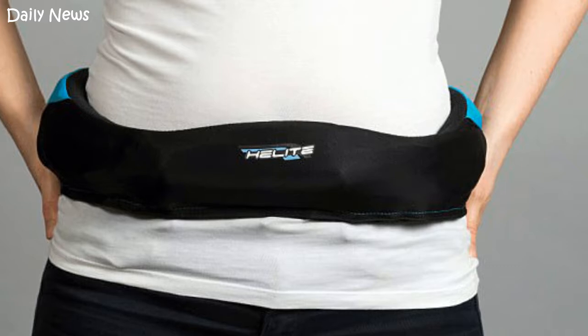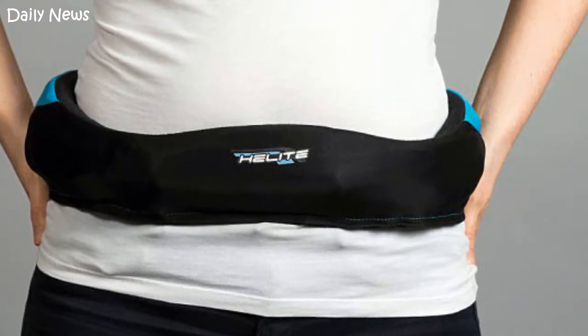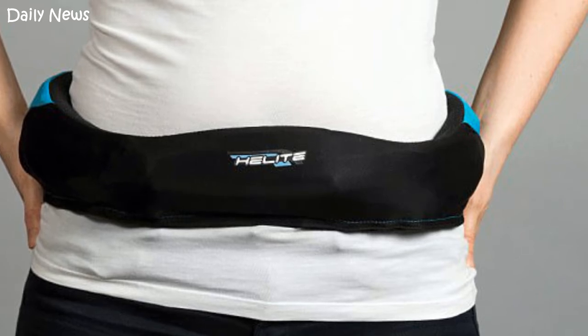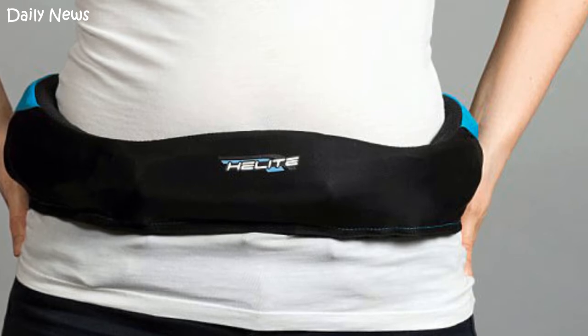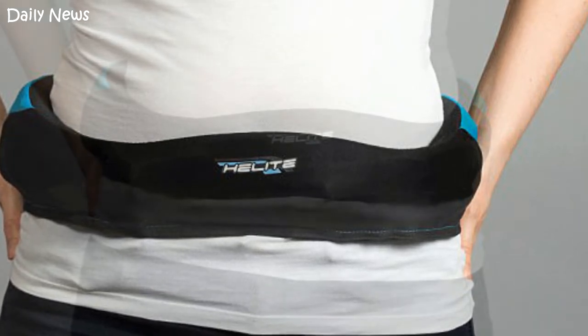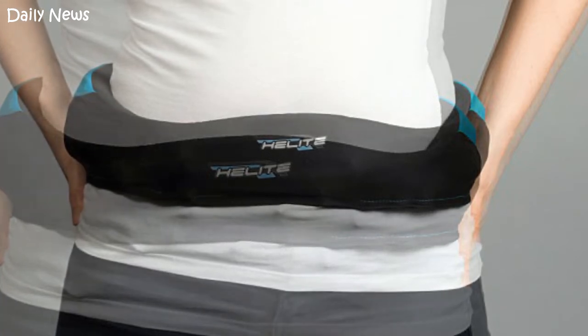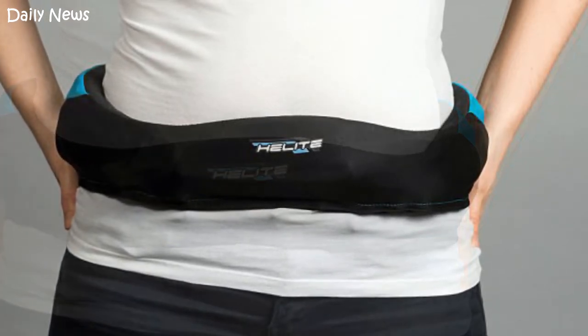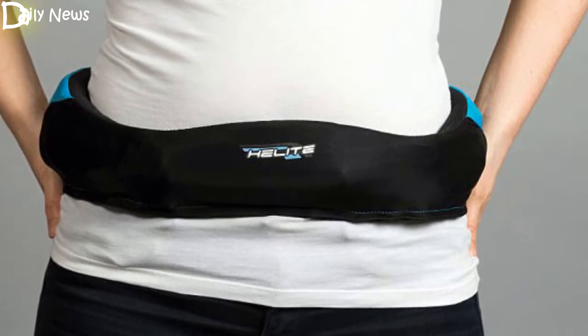The new device, which weighs around 2.2 pounds and is worn above the hips, will be available for pre-orders in March across Europe and in the US in September. Two airbags are integrated in a comfortable belt and inflate automatically over the hips when a fall is detected by the electronic system. The belt is ergonomic, light, easy to use, and allows total freedom of movement.